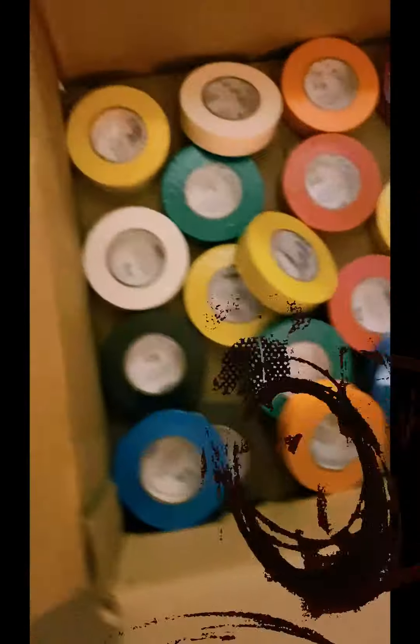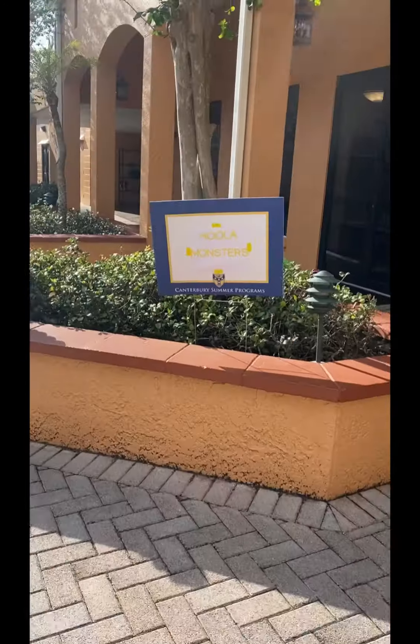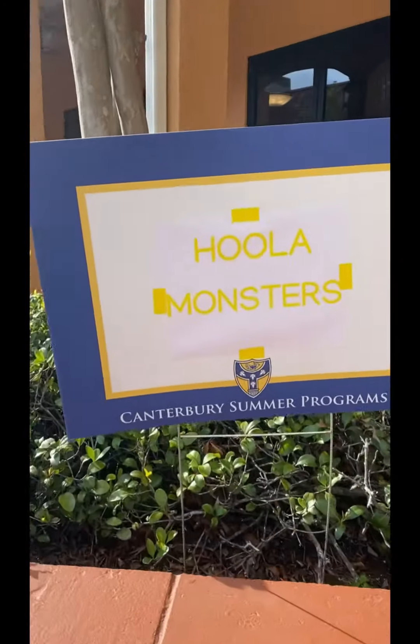So I'm up bright and early prepping hoops and getting supplies ready for a full day of summer camps and workshops. Then I email parents about our show on Friday. Summertime is crazy because I'm in the school systems, the rec centers, and the libraries.